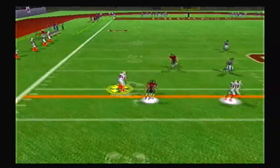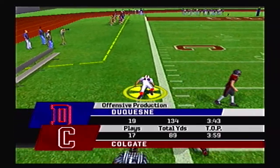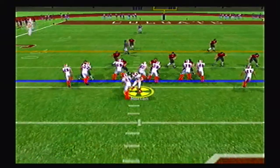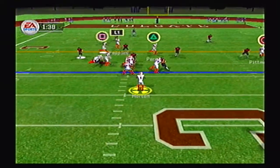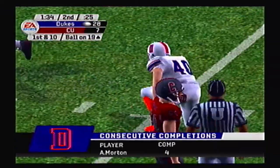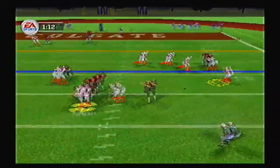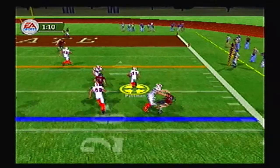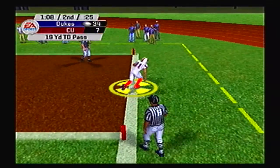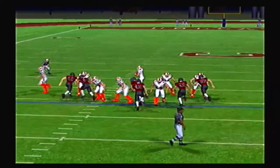Duquesne back on offense — a beautiful throw to Peoples through traffic, getting it past the 40 yard line of Colgate. Morton pump fakes and hits Peoples again inside the red zone. Then Pittman with a nice spin move on a screen — and what a block too. Touchdown Duquesne! Looking like they are going to run away with this one — 35-7 here in Hamilton, New York.